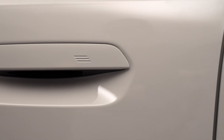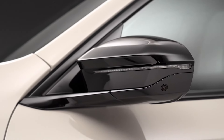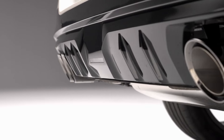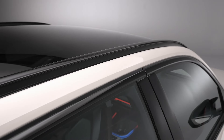You can also opt for the adaptive M suspension with electronically controlled dampers for an even smoother ride. Visually, the X3 M50 xDrive is a head-turner. Up front you've got the iconic M kidney grille with horizontal bars and BMW's iconic glow contour lighting.